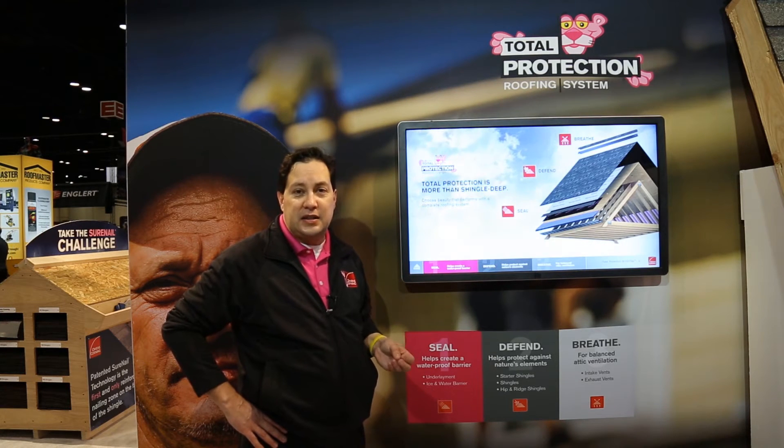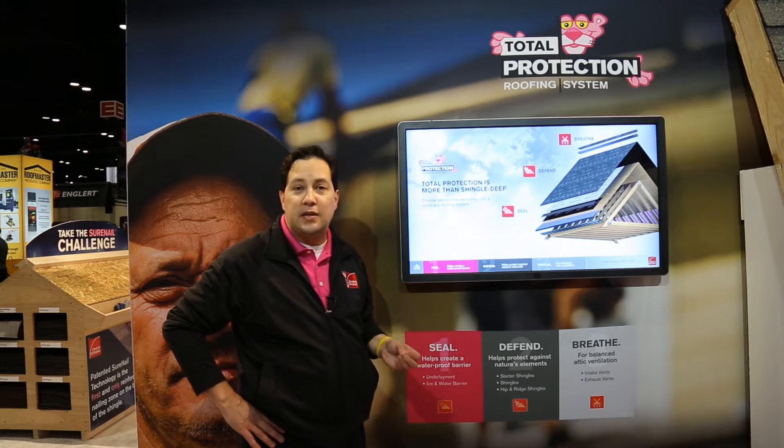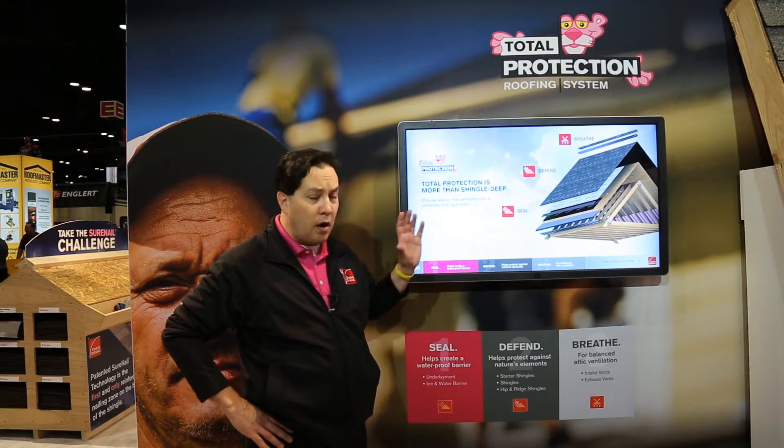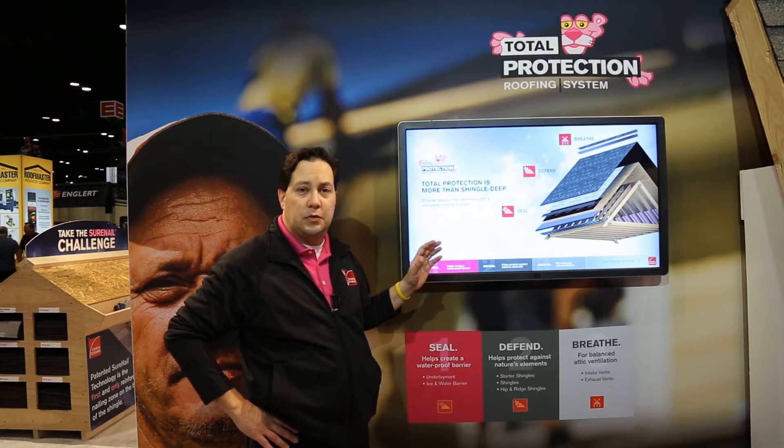Quite often contractors tell us that selling the system to homeowners, while it's the right thing to do, can quite often be very technical and very complex. What we've done is we've simplified that story. Our system is the Owens Corning Total Protection Roofing System.